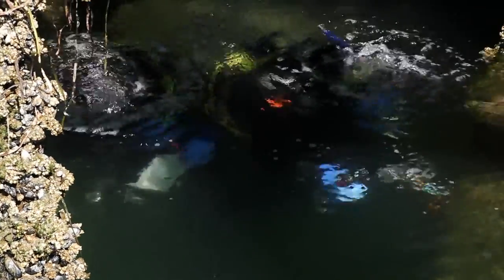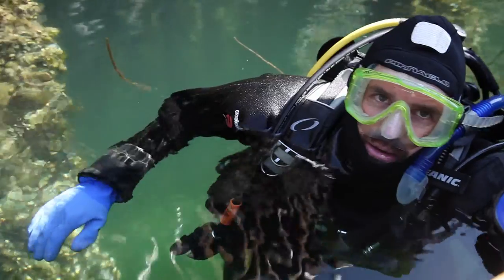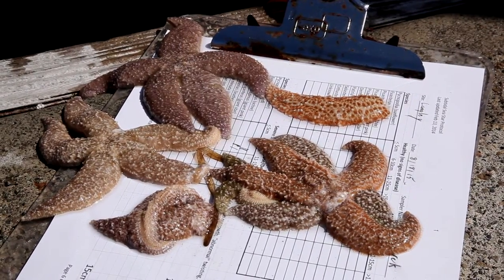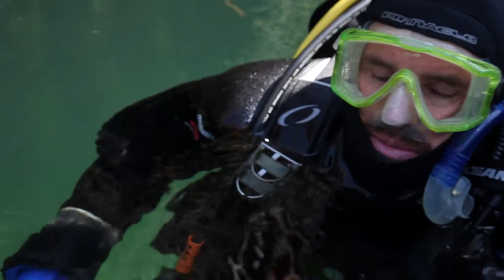We dove here several years ago and stars covered the bottom and the walls, but we found less than 20 today. It's just depressing to see.